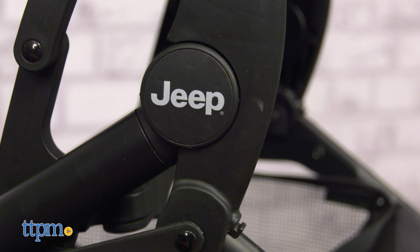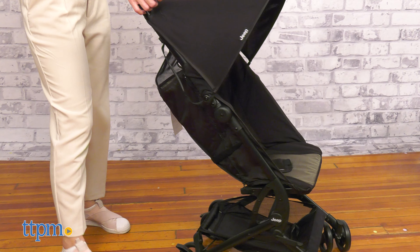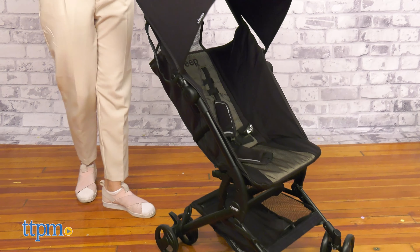The Jeep Clutch Plus Stroller is available in various colors and is recommended for babies 6 months up to 50 pounds. My pros for this item are: lightweight, compact fold, easy to use, and smooth ride.